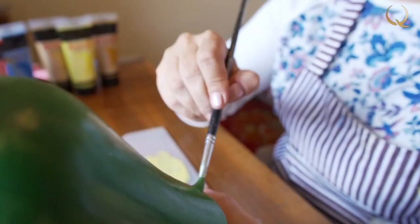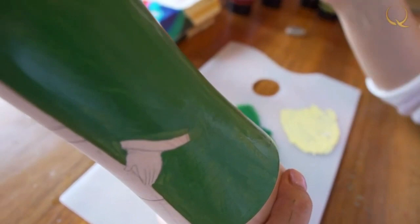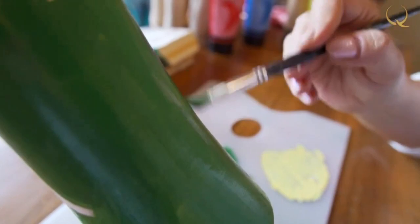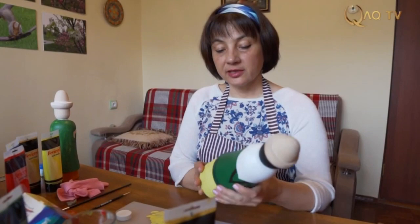One layer is usually not enough, so after it dries there will be another layer until the paint looks even. When the paint is of the right tone and there are no stroke marks — when it's smooth — we can start performing small details.